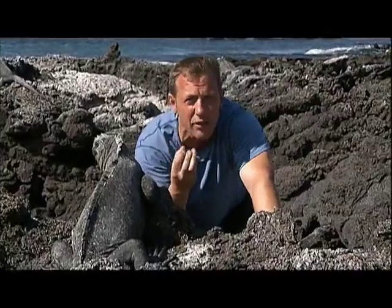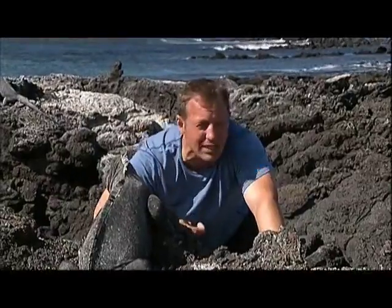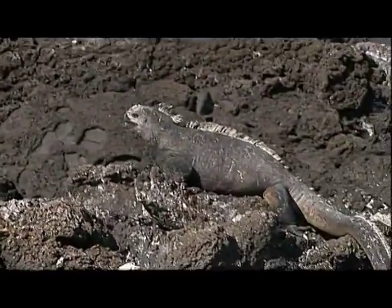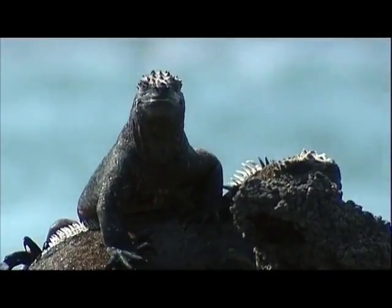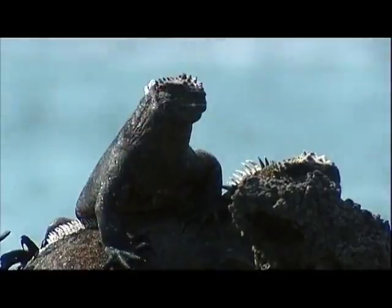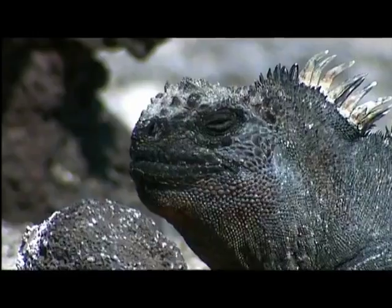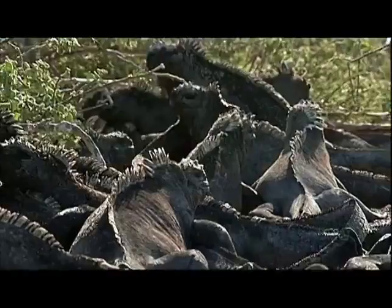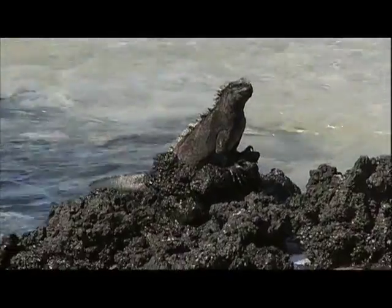Because when they're grazing, they're ingesting a lot of salt water. Another one — they got me too! To get rid of all the salt water they're ingesting, they collect the salt and excrete it out of their nostrils. Look at that big sneeze — marine iguana sneeze.